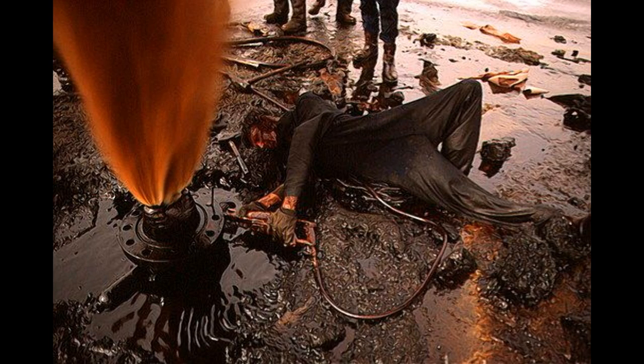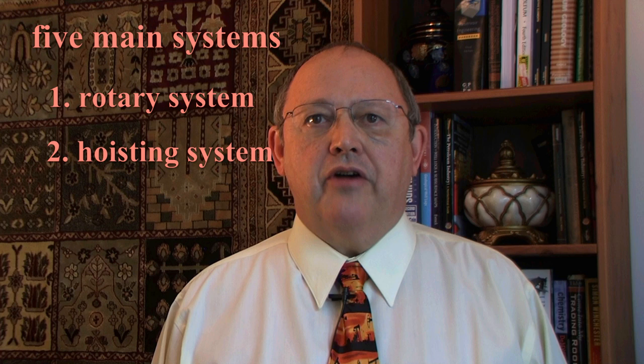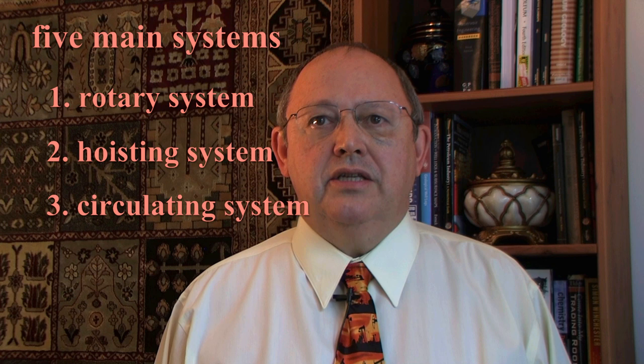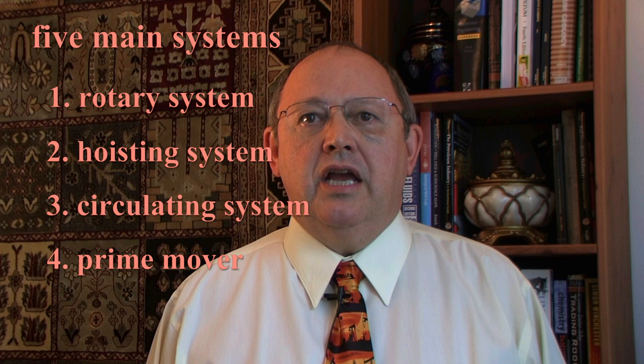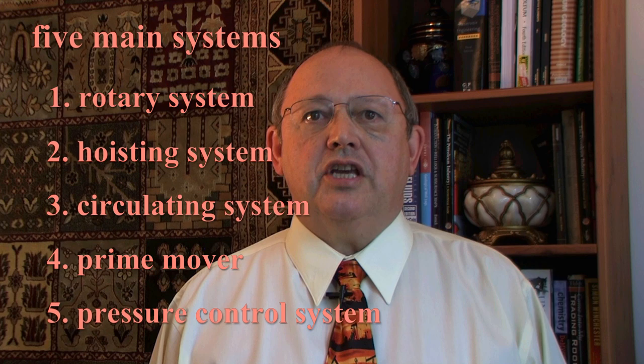In extreme cases, experts must be brought in to cap the well. Let's review. There are five main systems of a modern rig: the rotary system, which involves drilling and drill bits; the hoisting system that allows heavy loads to be lowered and raised; the circulating system that controls the fluids or muds used to protect the drill bits and drill string, clean the hole, and prevent blowouts; the prime movers which supply power to the rig; and the pressure control system, which cuts off the flow of oil and gas to the surface in the case of an uncontrollable buildup of pressure.